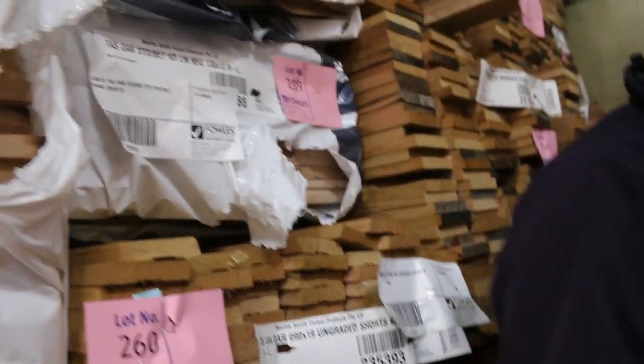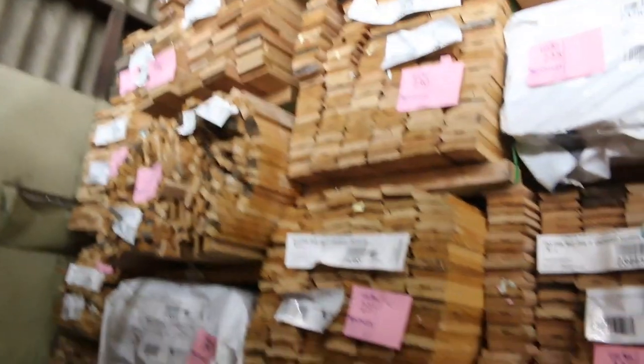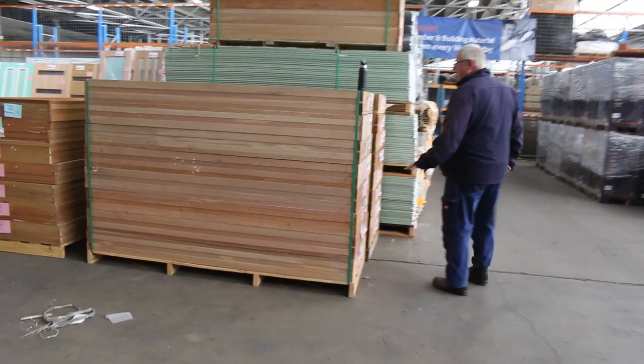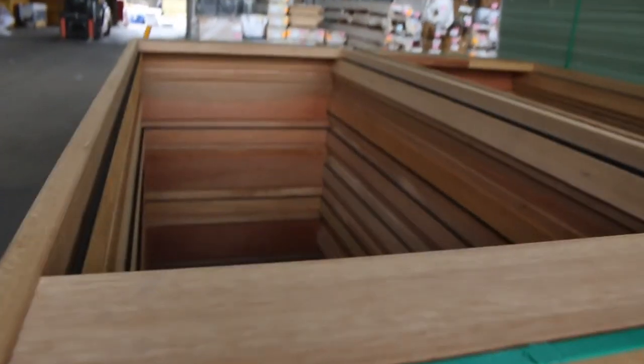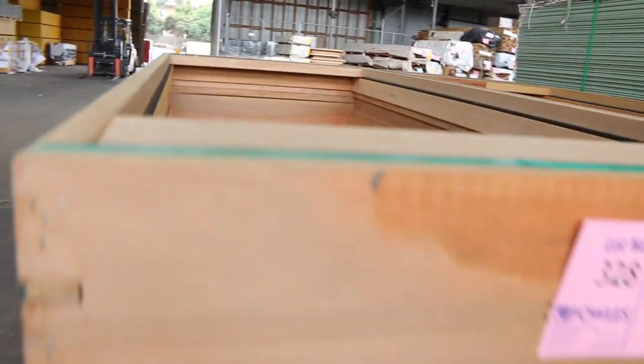From there we move across here where we can find plenty of the door frames — external door frames 820s Meranti, including the weather seal and they're treated as well. You can buy one or two if you like, or you can buy a whole pallet lot — there's plenty of those there.